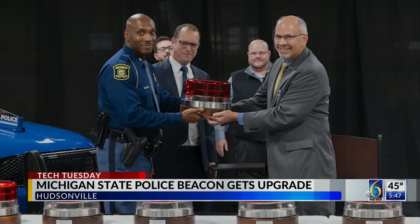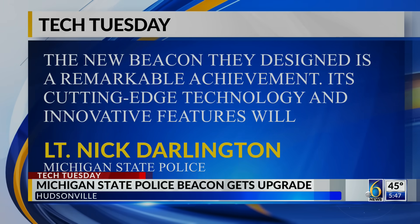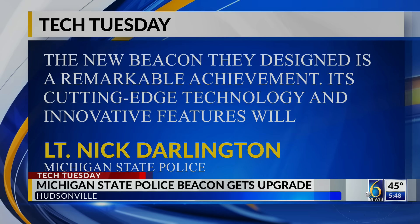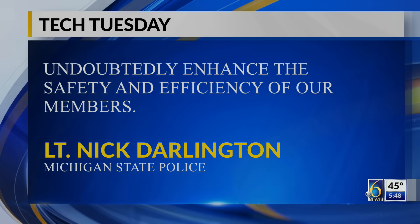About 200 have been built, and when these vehicles respond to the same scene, there's a new feature that allows the beacons to sync up to provide less distraction and more clarity for drivers. MSP Lieutenant Nick Darlington says the new beacon is a remarkable achievement, as cutting-edge technology and innovative features will undoubtedly enhance the safety and efficiency of their members. 'It's been great to work all of the product together into a nice package that really turns out really cool on the vehicles as they come out now.'